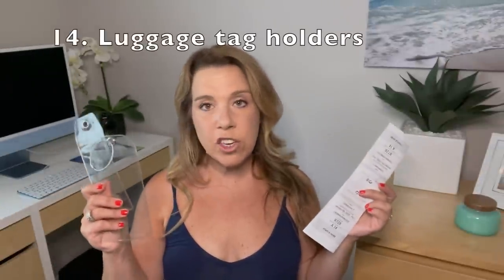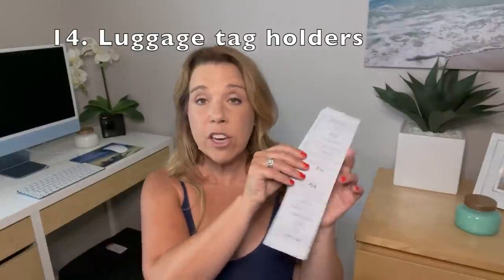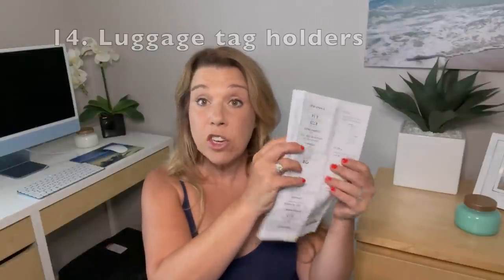Number fourteen: not using luggage tag holders. You can print out your luggage tag from the cruise line, fold it up the way it shows you, and staple it — some people tape it or laminate it. Or you can make your life easier and buy luggage tag holders. There are a couple of sizes depending on your cruise line, so do make sure you check that out.